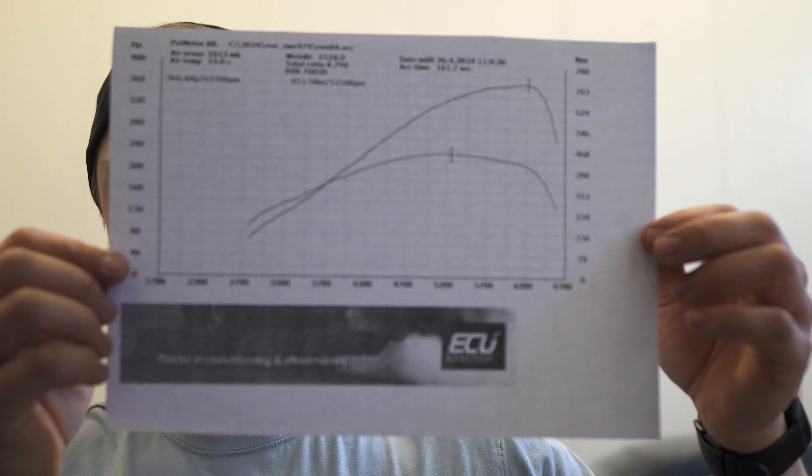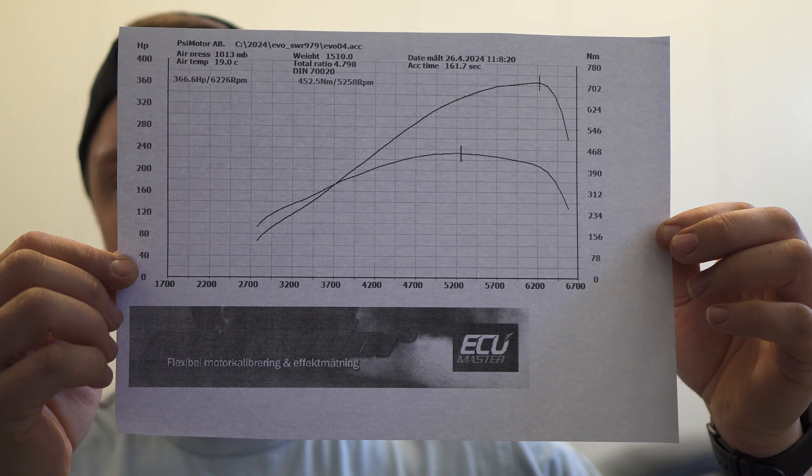We backed down to 350 because we added 0.2 bar of boost and it only did 10 horsepower, so we went back a little bit — but up to around 350 to 360 horsepower and 440 Newton meters. This is Hugo's curve on the Evo — also very smooth, very nice curve. He's not sure exactly what kind of turbo it is, but it's some kind of Evo 8 turbo or a hybrid, either Evo 8 or Evo 8.5.